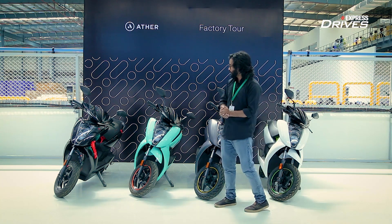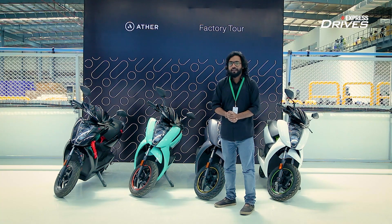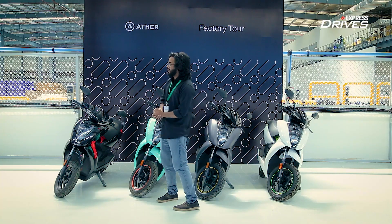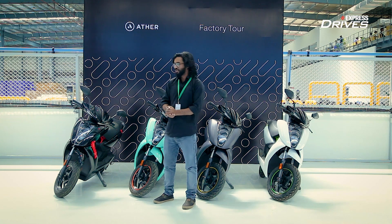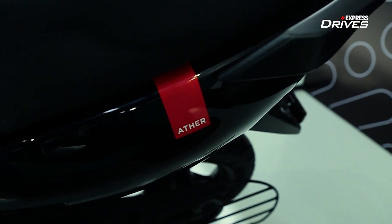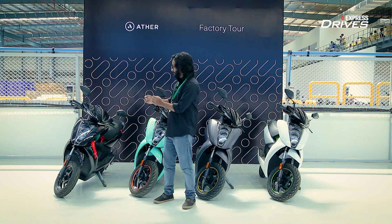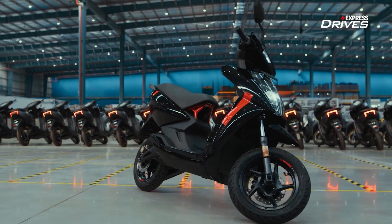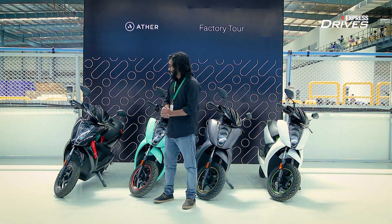Moving on to the next color option, this one is also unique and stands out — it is called mint green, and with this mint green color option you get orange highlights. Last but definitely not the least is the Ather Series 1 collector's edition. Sadly, you can't buy this as of now as it has already been sold out — it is for the initial customers of the Ather 450X, specifically those who booked the scooter even before the company announced the pricing and specs. The company is offering this collector's edition as a token of appreciation for the loyalty shown by such customers.